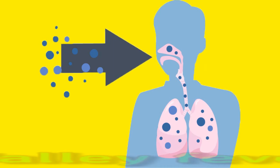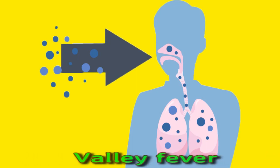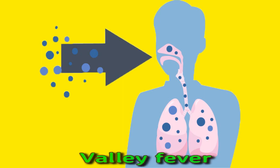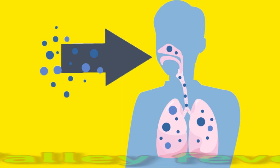Valley fever is a fungal infection also known as coccidioidomycosis. When people breathe in the spores of the fungus, the result can be a flu-like infection. Symptoms of the condition include coughing, fever, night sweats, shortness of breath, rash on the upper body or legs, and headache. People in the southwest of the United States or parts of Mexico, Central America, or South America are most likely to get this condition, as this is where the fungus mostly grows.